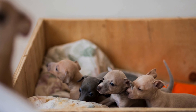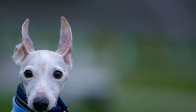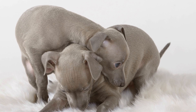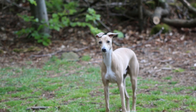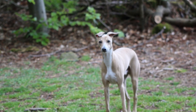Apart from solid and brindle patterns, Italian Greyhounds can also have white markings on their coats. These white markings are influenced by the S gene, responsible for the amount and distribution of white color on the coat. The S gene has three variations: S for solid color without white markings, C for white spotting, and SP for extensive white spotting. The presence of C or SP genes can result in a dog having white markings on the chest, paws, or other areas of the body.